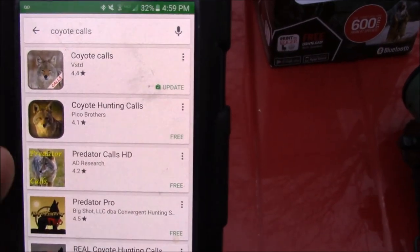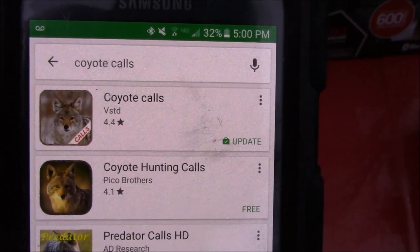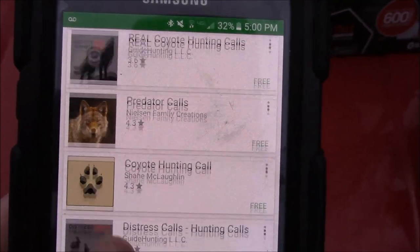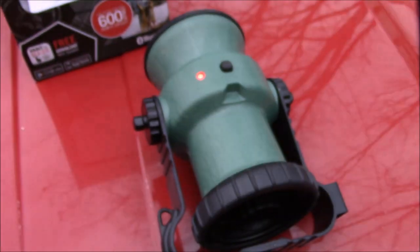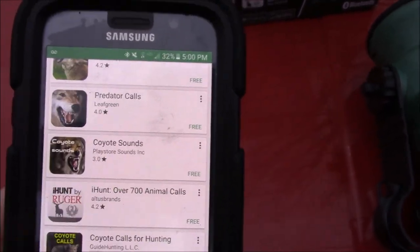You can throw this little thing in your backpack when you're out there predator hunting and be ready to go — whether it's crows or whatever, it's just endless amounts of calls you can get from the Play Store and iTunes. I'll go outside, give it a try, and see what you think. Now here's the app I use — the coyote calls app, it's free, and it's the best one I've found in the Play Store so far. There are endless amounts to try, and all of those will work with this little call, so let's make a few sounds.